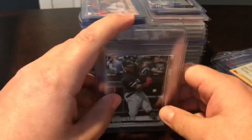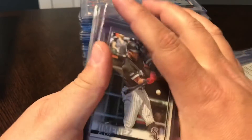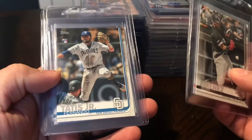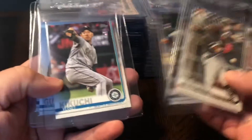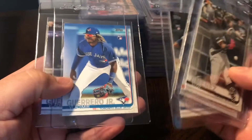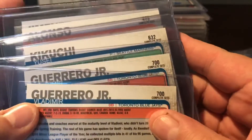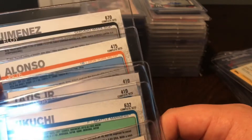Some more base rookie pickups - these are the complete set variations of the big rookies: Eloy Jimenez, Pete Alonso, two of the Tatises, Kikuchi, and then Vlad Guerrero actually had two variations in the complete set, so I got one of each. You can tell at the back underneath the number it says 'complete set.' I believe these are only available if you buy the Topps complete set box. I was able to pick all those up on eBay fairly cheap.